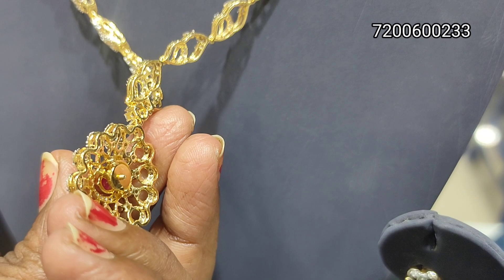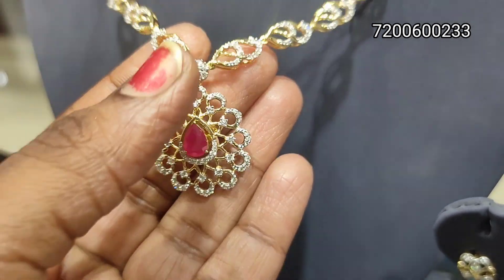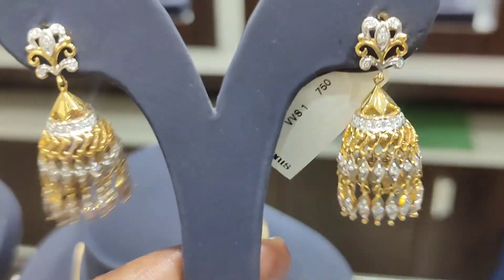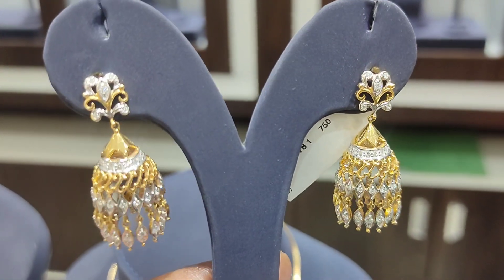This is a floral design with full closed setting. This is a pattern of pendant. I hope you enjoyed this video — please like and subscribe. This is a super interesting video. Thanks for watching. Bye bye.